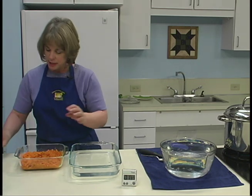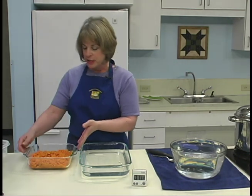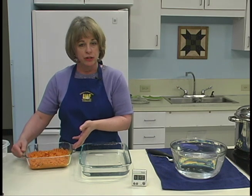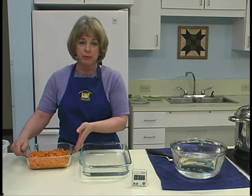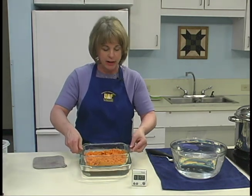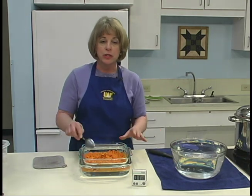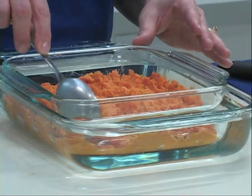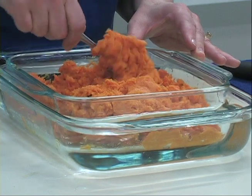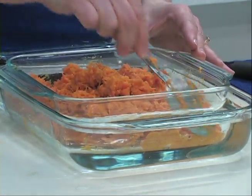Some vegetables, such as pumpkin, squash, and sweet potatoes, are mashed prior to freezing. These are sweet potatoes that have already been cooked and mashed. To cool them, place them in a shallow pan, and then set this into a container of cold water. Stir occasionally to hasten the cooling — bring the hot product to the top and let the air and the cold water do its work.